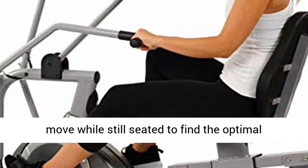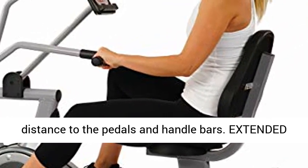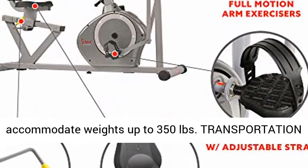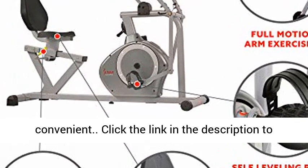Easy Adjustable Seat: The seat will move while still seated to find the optimal distance to the pedals and handlebars. Extended Weight Capacity: The sturdy heavy duty frame can accommodate weights up to 350 lbs. Transportation Wheels: Built-in wheels make portability convenient.